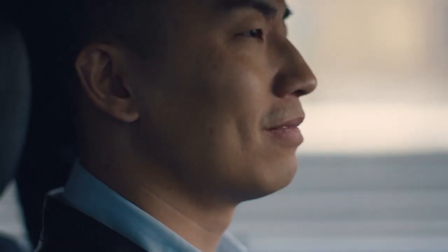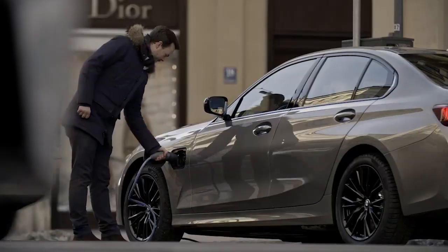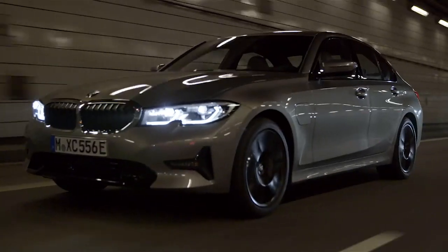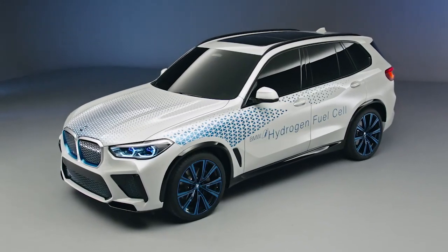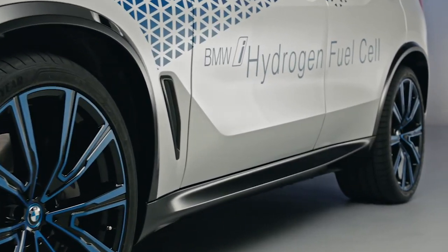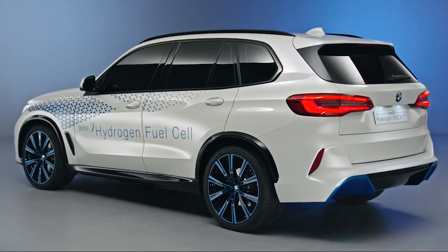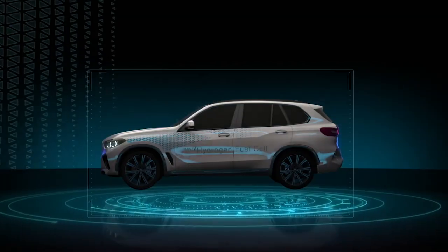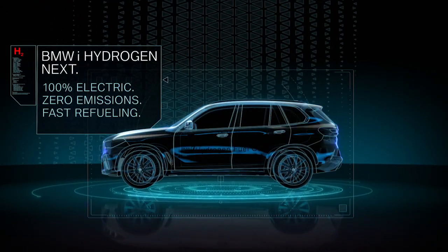The BMW Group offers its customers the power of choice: highly efficient combustion engines, plug-in hybrids and battery electric vehicles. There is also the prospect of adding fuel cell electric powertrains to our portfolio. These would be particularly well suited to larger models and to meet specific customer requirements such as fast refueling and long operating ranges in any weather conditions.